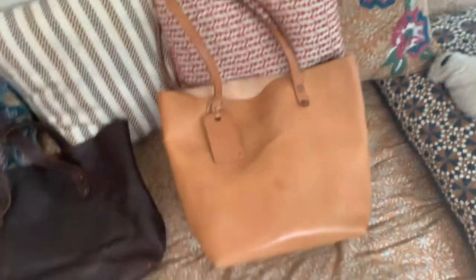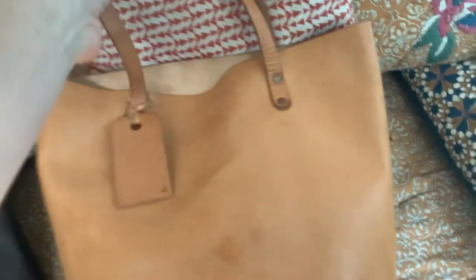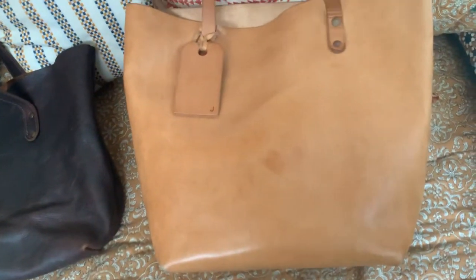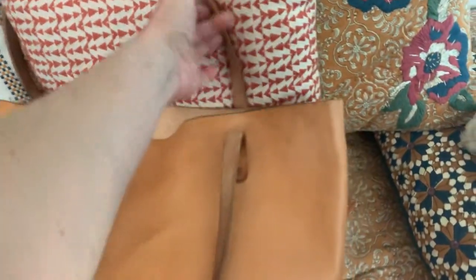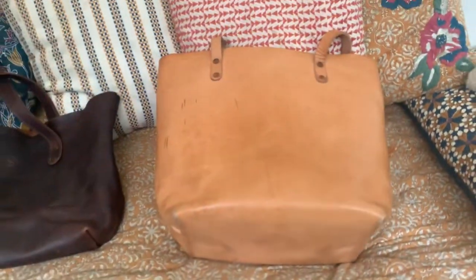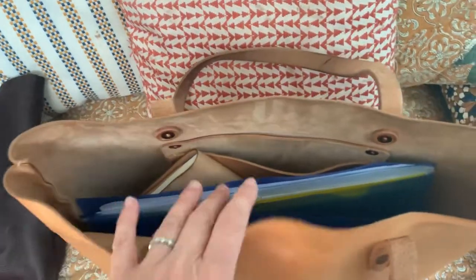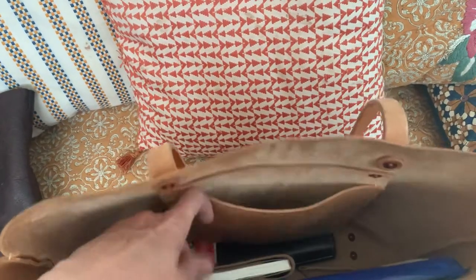And now I've got my KMM tote in natural vegetable tan leather. It has patina. I tend to use it when it's sunny — I'm still afraid to carry it in the rain. I've got some marks and spots, I think from hand sanitizer, but I don't mind. That's the one I've been using lately because it was a very sunny week and I was not too scared of the rain.